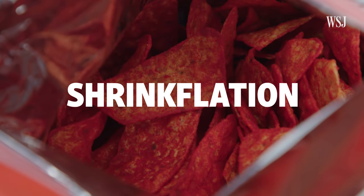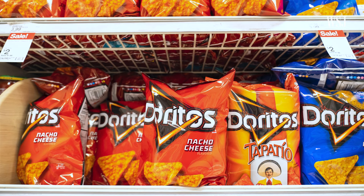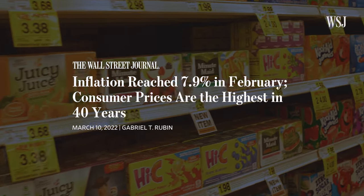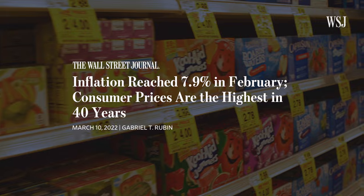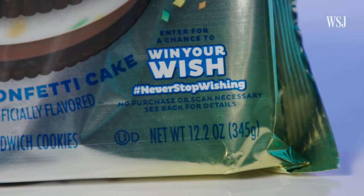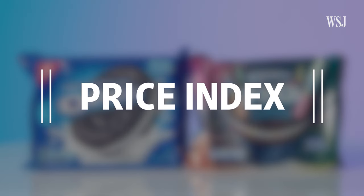It's a strategy that companies use for a variety of reasons. Though PepsiCo says the change to Doritos was part of ongoing product evolution, during this period of high inflation some companies are using shrinkflation to combat higher production costs so they don't have to raise prices. Here's how to spot shrinkflation, and why, as consumers become savvier, companies have had to change how they approach it.